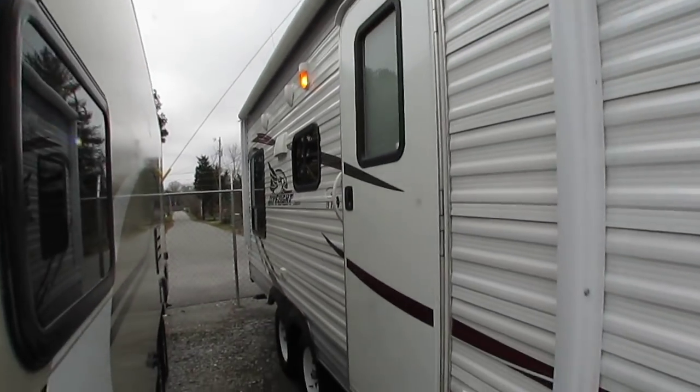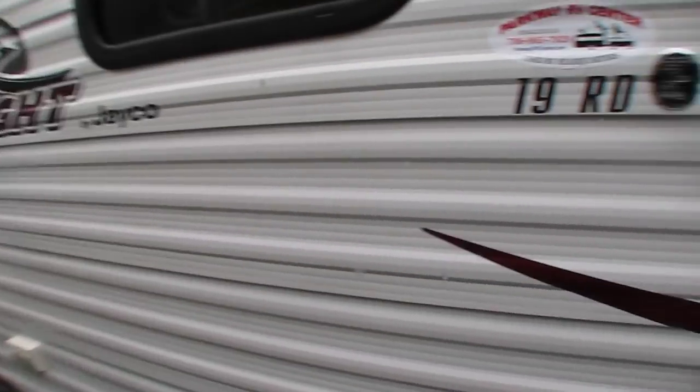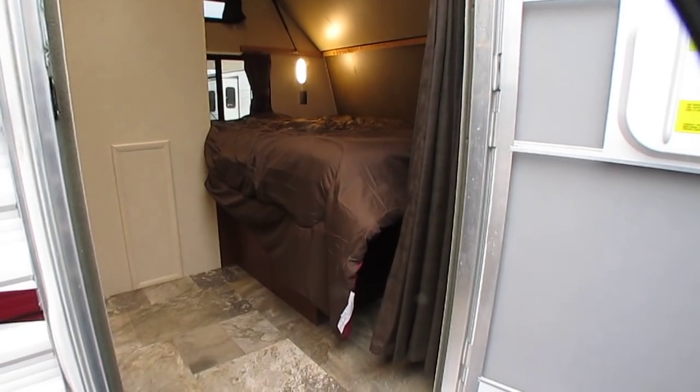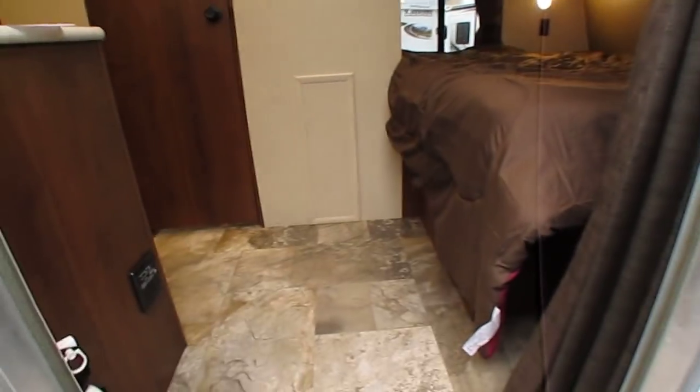Got the outside speakers, the powered tongue jack, got the full-length power awning. This is, if I'm not mistaken, the smallest regular Jay-Flight that they offered in 2015. 4,177 pounds is the weight. Let's look inside.